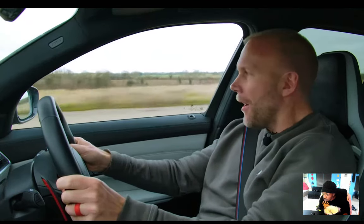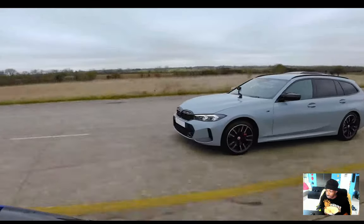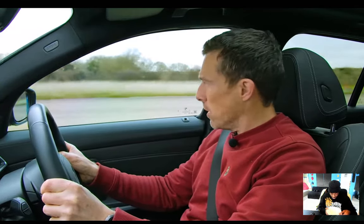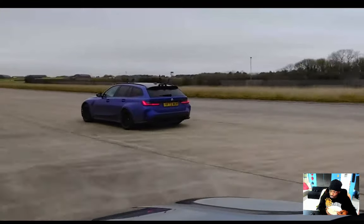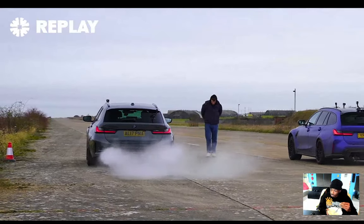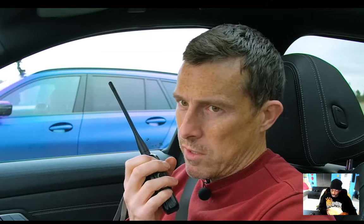Off the line, the M3 just hooked up like nothing else — that launch was crazy. The Alpina struggled with traction and almost went into the bushes but then leveled out. The M3 clearly took an early lead. After the run, Sam says the Alpina went close but he'd likely beat it. Nick in the 340i says he felt like he was keeping up, though the first-to-second gear change felt slow.